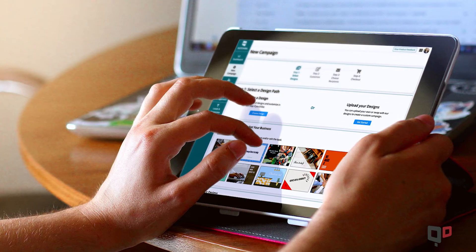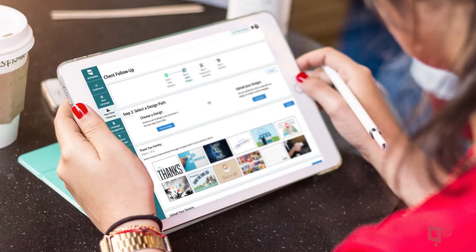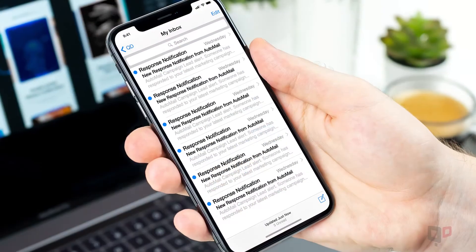Automail is a cost-effective, time-saving solution for you to elevate your brand, keep up consistent marketing efforts and stay in touch with your past customers.